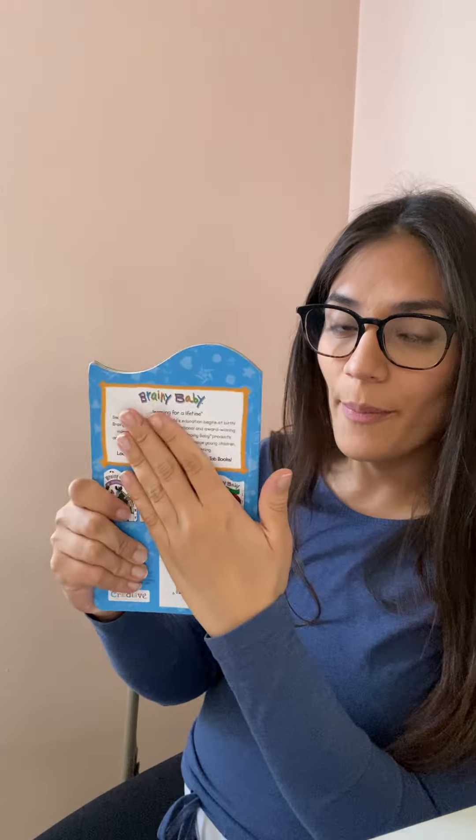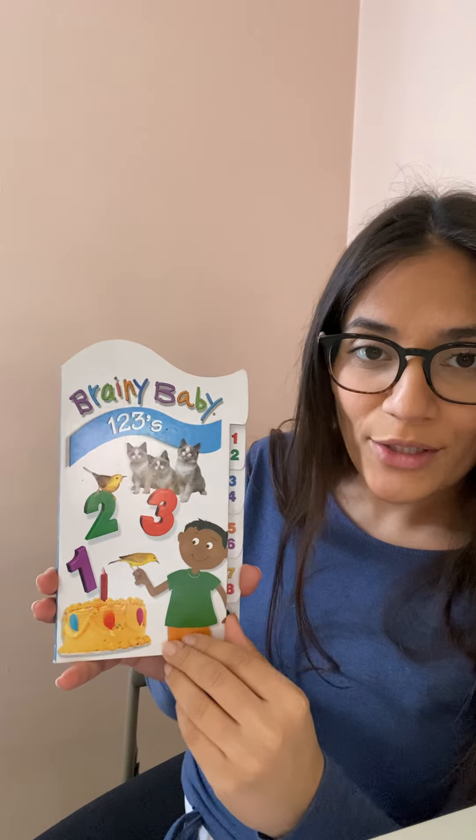This is the front of the book, the back of the book, and the spine. One, two, threes.